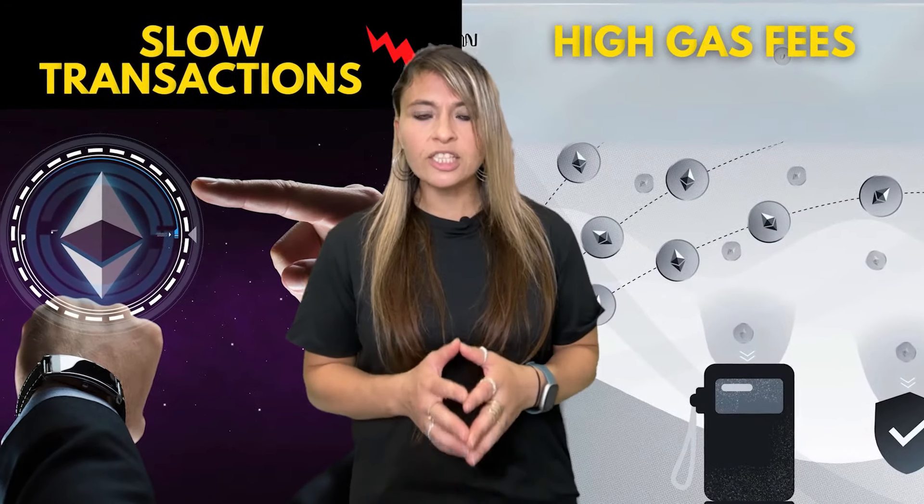Are you tired of high gas fees and slow transactions on Ethereum? What if I told you there is a way to scale the blockchain without compromising security?